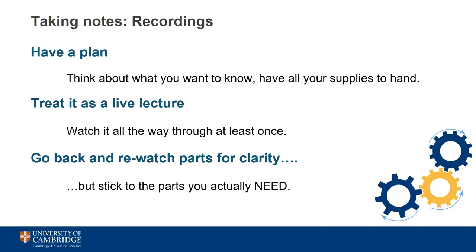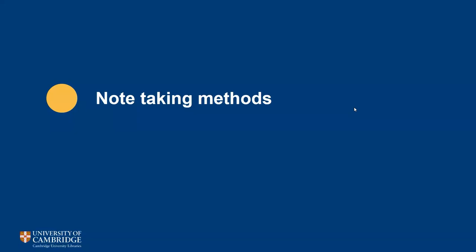If you missed a point or want clarification, you can use the rewind button to go over it again. Summarise the recording in your own words and make a note of where you need to fill in any gaps, just like you would with a live lecture. There are various techniques and templates you can use to make note taking easier — remember that these are only examples to get you thinking rather than an exhaustive list.